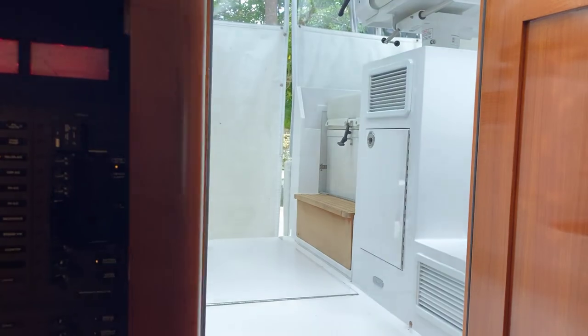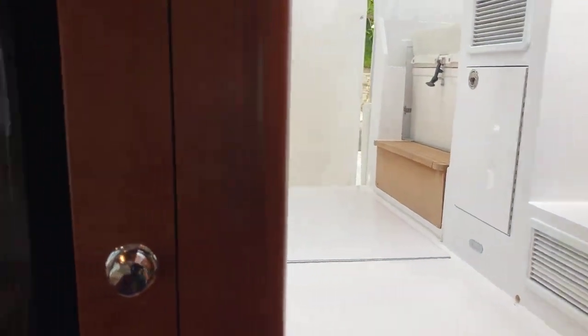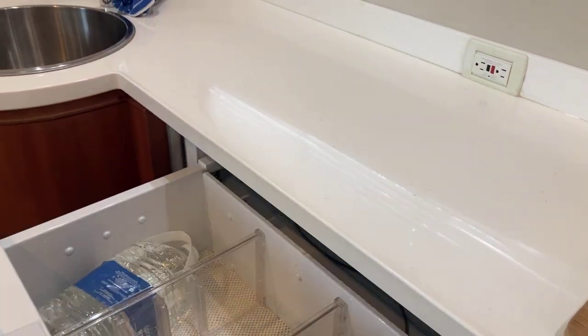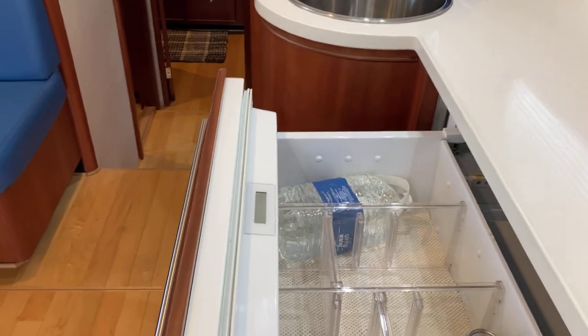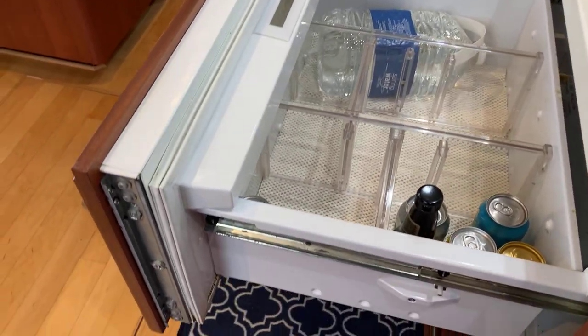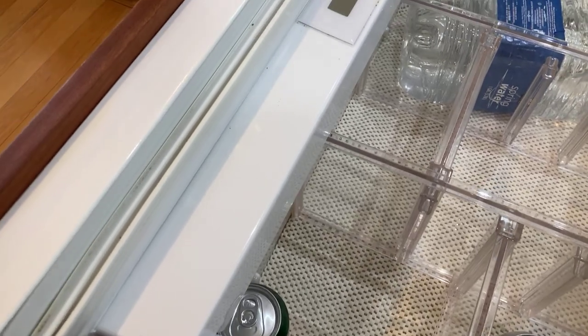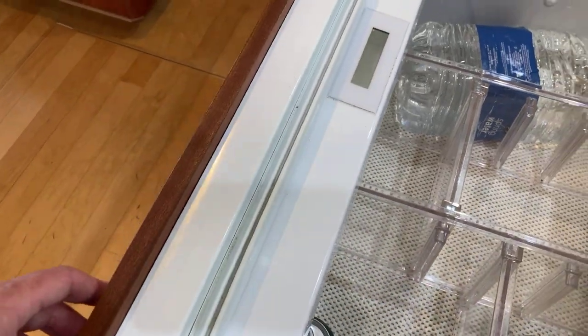Let me show you these Sub-Zero drawers under the counter — these are very popular. You can set the temperature at fridge or freeze, and you can put a lot of stuff away in these drawers. Not so much as a blemish on these gaskets; they are like new.